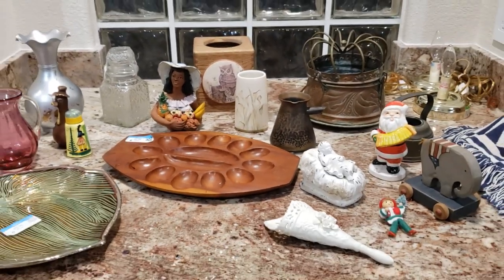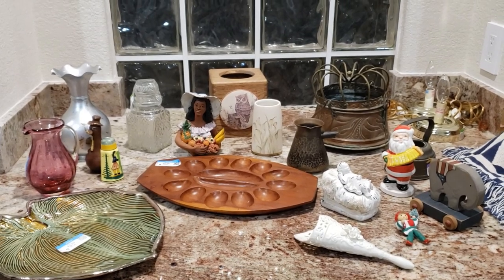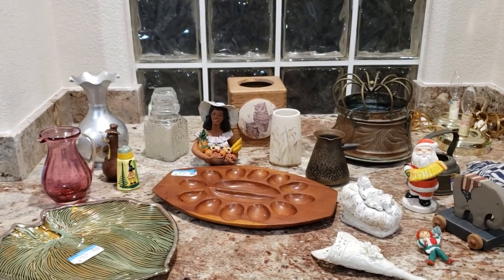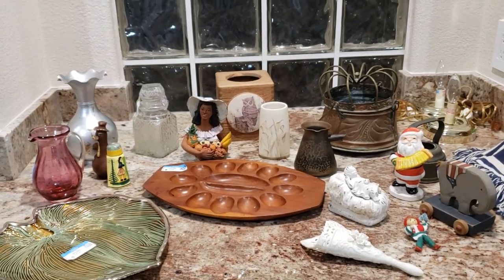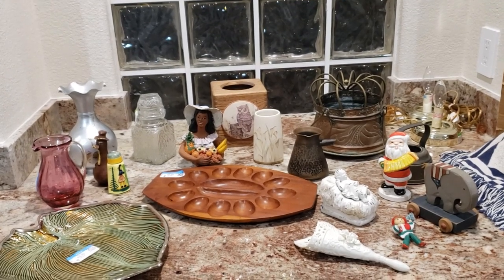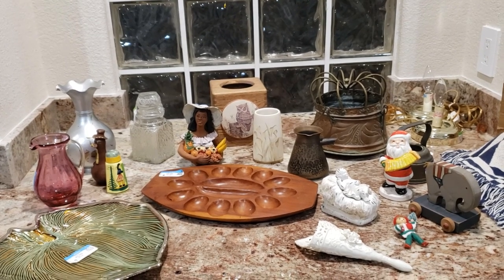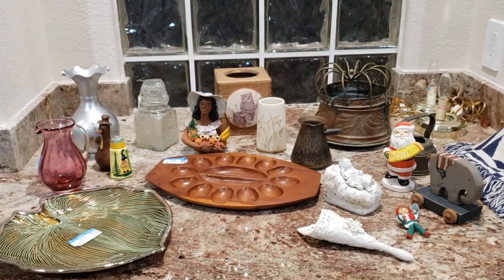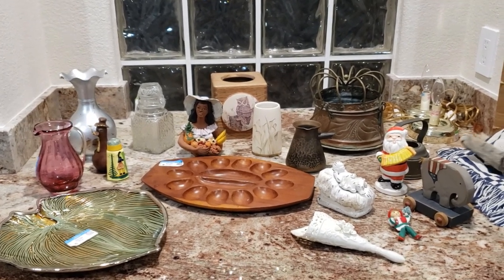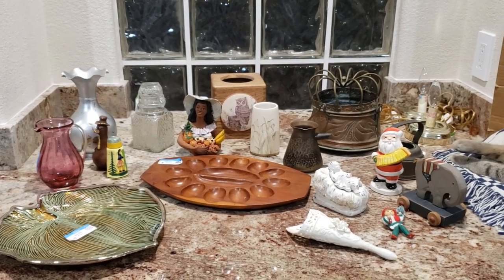Thank you so much for watching. I hope you enjoyed the Goodwill trip and the haul. If you're interested in purchasing anything you see, please send me an email at thriftingvegas.tiffany@gmail.com — please include your name and address, the price I mentioned, and the item you're interested in. Stay tuned for some fun footage of Ziggy, Bandit, and Bear, and I will see you next time. Bye!